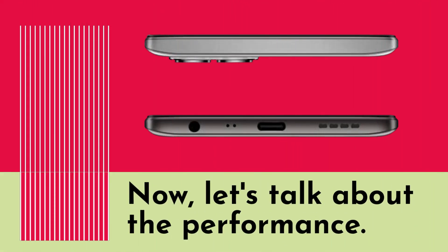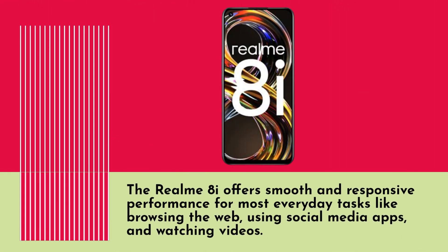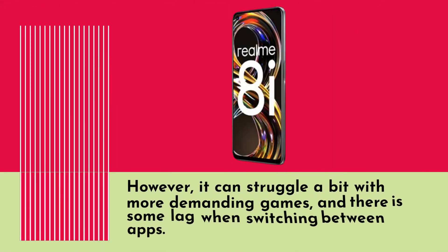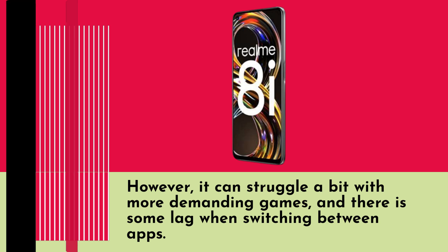Now, let's talk about the performance. The Realm 8i offers smooth and responsive performance for most everyday tasks like browsing the web, using social media apps, and watching videos. It's also great for gaming, with the 120Hz refresh rate making games look and feel smoother. However, it can struggle a bit with more demanding games, and there is some lag when switching between apps.